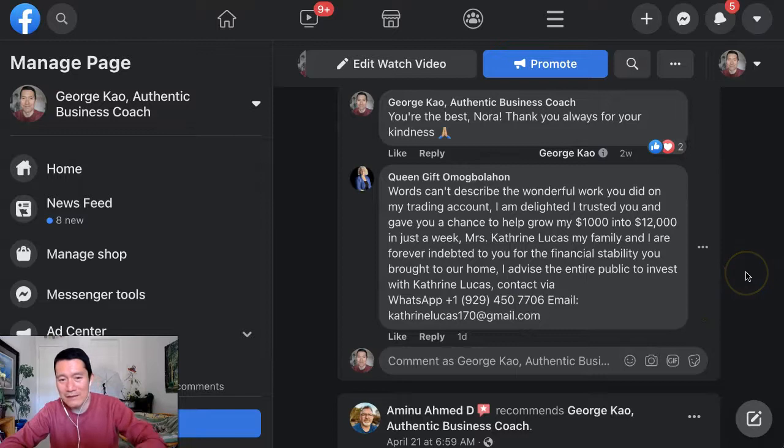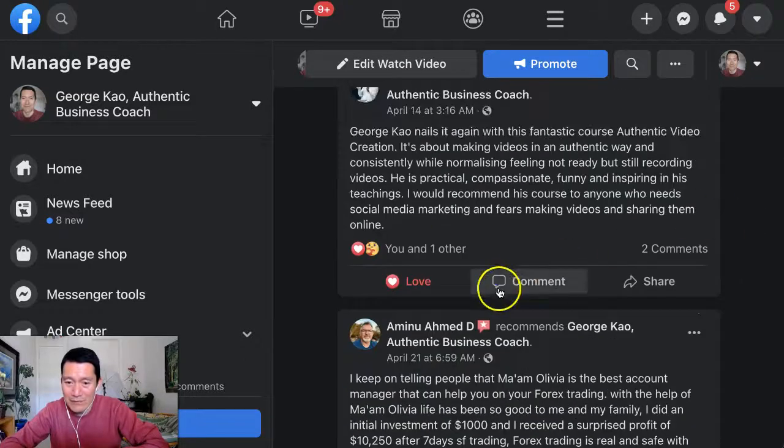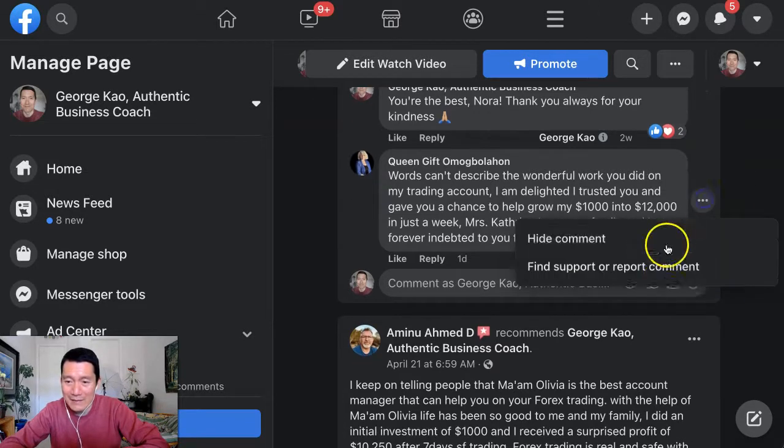Now, what's weird is that even if I refresh the reviews page, the spam is still there. Maybe it takes a day or two for it to disappear. I can't delete it — I can only hide it. But hiding it is only hiding it from my view, not from anyone else's view. That's important.